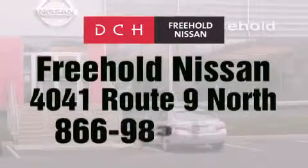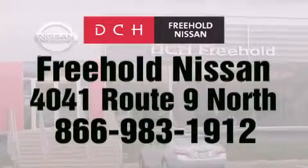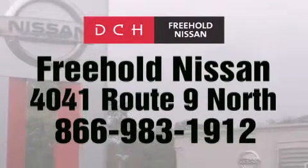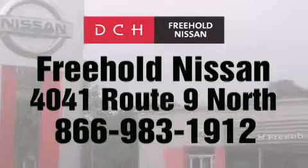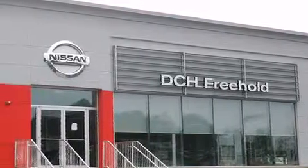DCH Freehold Nissan is conveniently located across from the Freehold Raceway Mall on 4041 Route 9 North in Freehold. Contact us at 866-983-1912 for more information about this vehicle and others like it. Or visit us at dchfreeholdnissan.com — Driven by a better way.